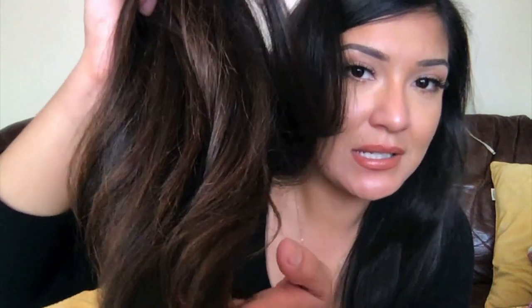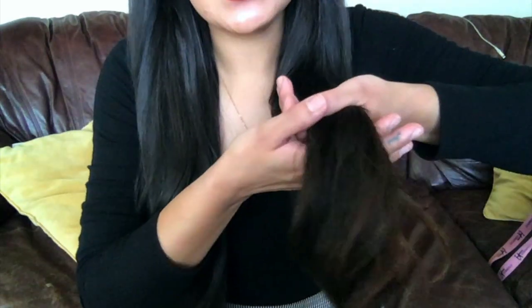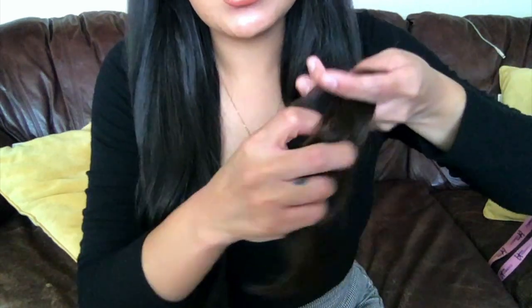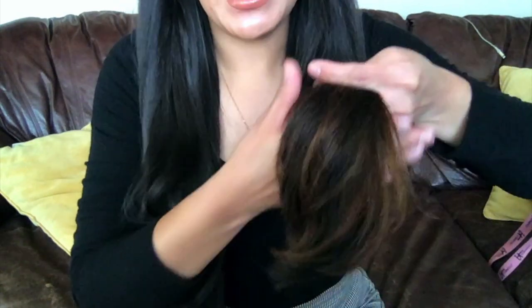You guys can kind of see the split ends — the lighting isn't the best, but it's dark brown up until a certain point and then it just looks kind of brassy and red. I'm not digging it anymore. You can see this area at the ends — I'm just not feeling it, so I'm kind of feeling a little ballsy about cutting more.